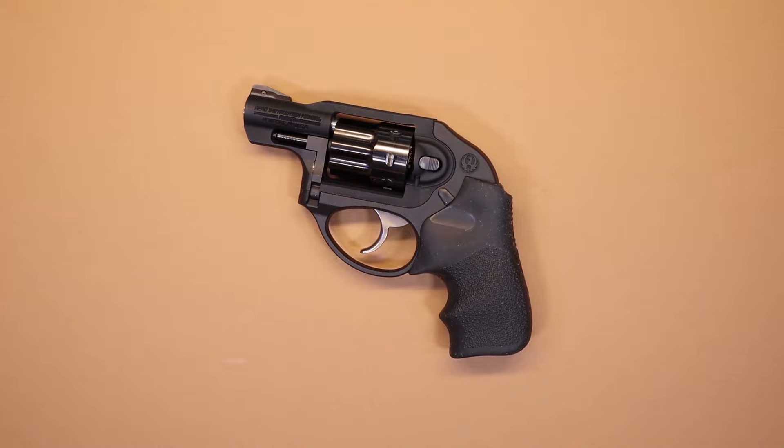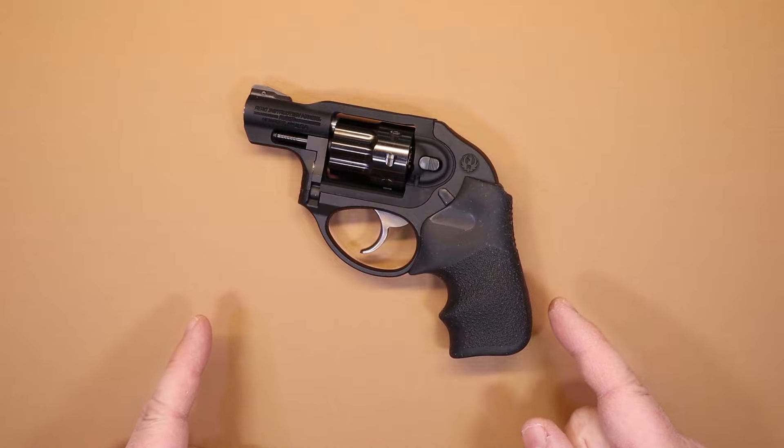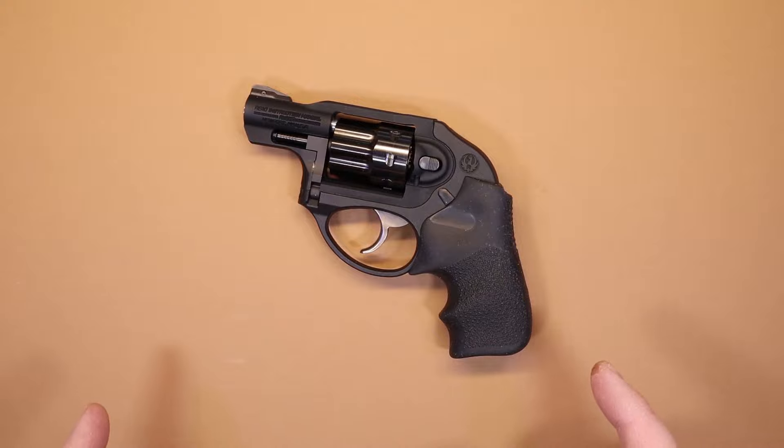So of course the questions came about what I did consider a good 22 long rifle defensive handgun, and we're going to talk about it today — which is the Ruger LCR in 22 long rifle. I'm going to tell you why this is the best choice for self-defense in 22 long rifle in just a minute.